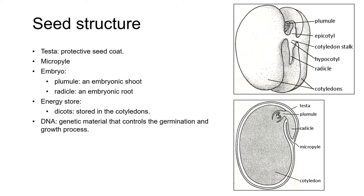Seeds are the product of the double fertilization process you learned about in an earlier unit. They are ovules that have matured, and are surrounded by a protective seed coat called the testa, which protects the seed from complete desiccation and mechanical damage. On the right here, you can see a diagram of the typical structure of dicot seeds. The testa surrounds and protects a plant embryo, which consists of a plumule, which is an embryonic shoot, and a radicle, which is an embryonic root.